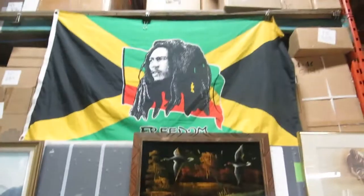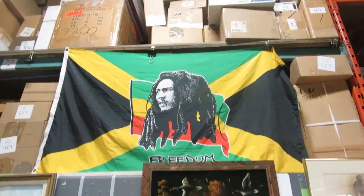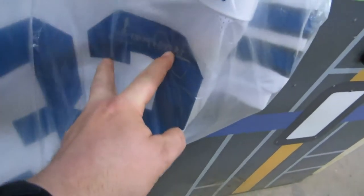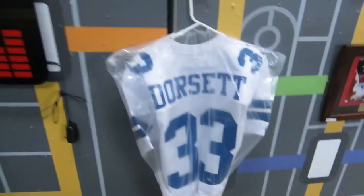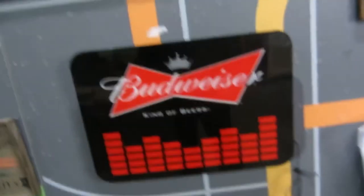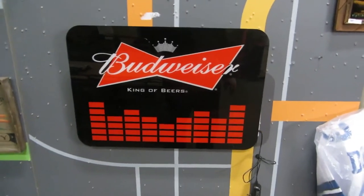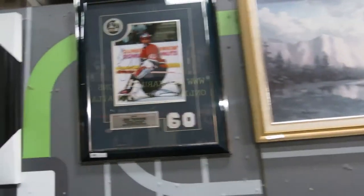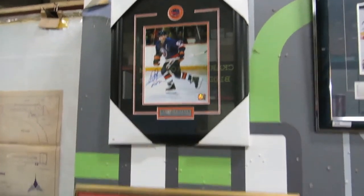We got Bob Marley Freedom, a Tony Dorsett jersey. A King of Beers Budweiser sign — this thing lights up, you gotta come down to auction and look at it, really cool. A pitcher of a mountain, Jose Theodore signed pitcher, Dennis Potvin signed pitcher, an Auburn car pitcher, and some kind of vegetable pitcher.